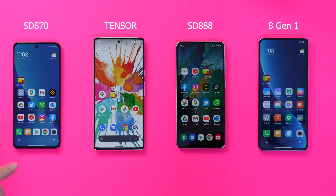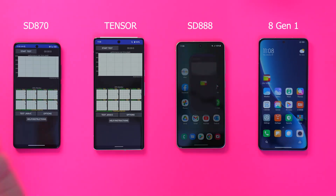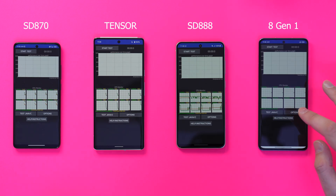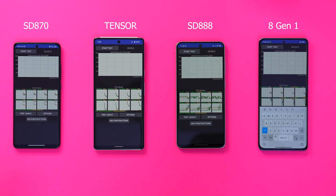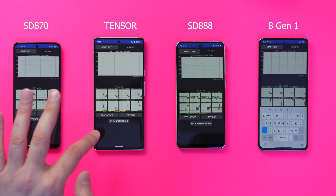We're going to do CPU throttling tests. Wi-Fi is off, mobile data is off, NFC is off, there's nothing running in the background. We're going to do a five-minute test and display the temperature as well.